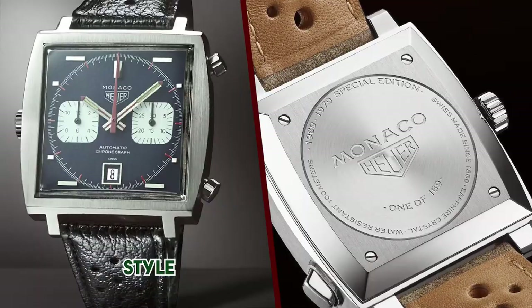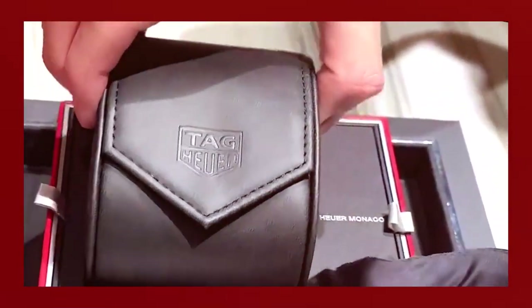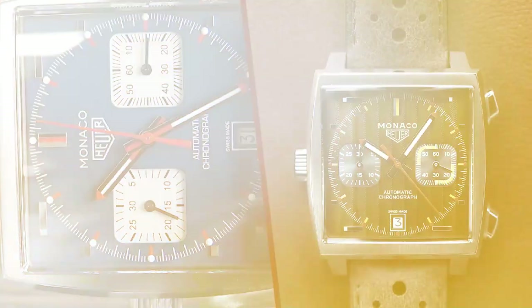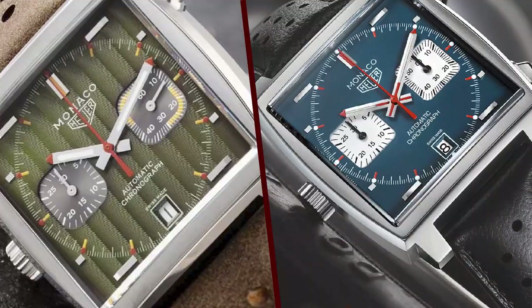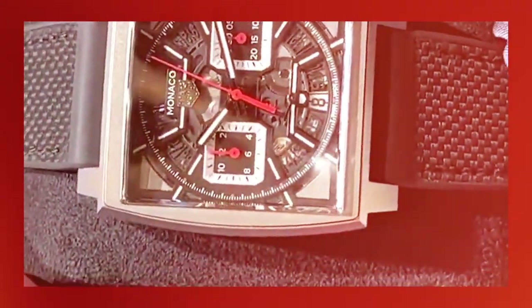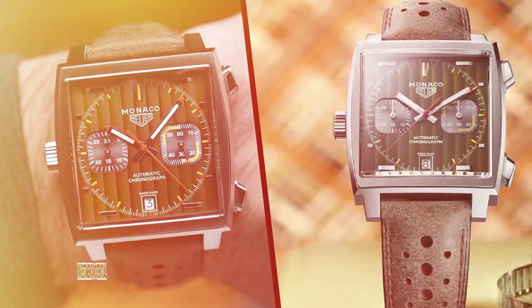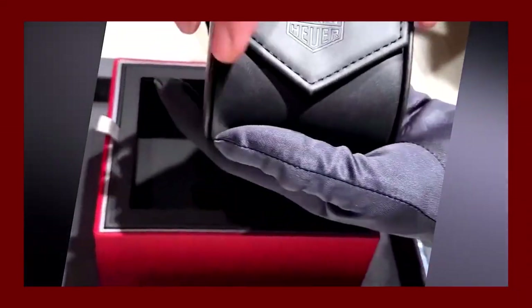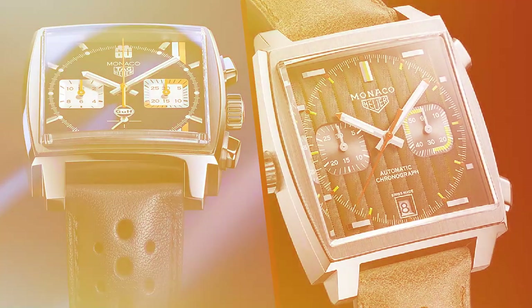Features: 4 of 5. The TAG Heuer Monaco 1969 offers a variety of features that enhance its practicality and functionality. It has a date function at 6 o'clock, a stop-seconds feature for precise time setting, and water resistance to 100 meters, making it suitable for everyday wear. The chronograph function, operated by the two pushers on the right side of the case, is a standout feature for those who appreciate measuring elapsed time.